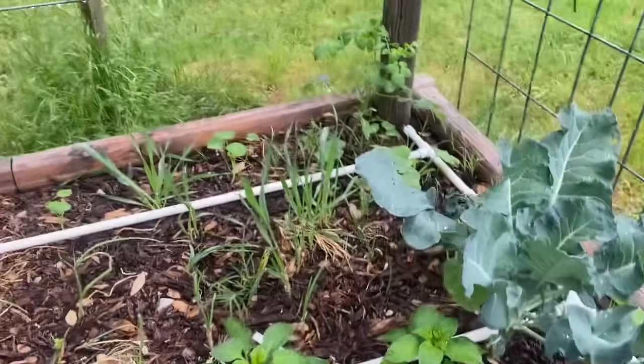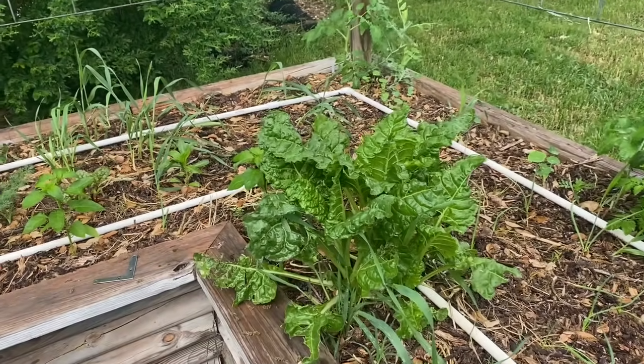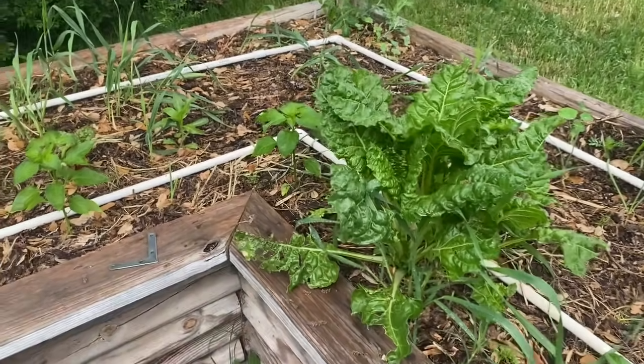But look at it now. If you want to learn how to do this, just keep paying attention to what we teach — we'll show you how to do that. That is a three-year-old chard plant right there. The students cut it to the ground when we cover cropped this and it grew back. And I cut it to the ground when I terminated the cover crop, and it grew back again.